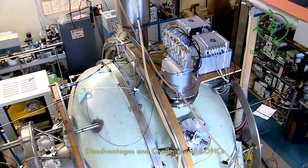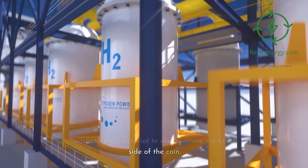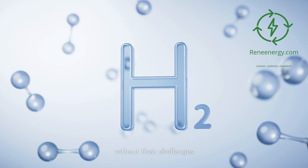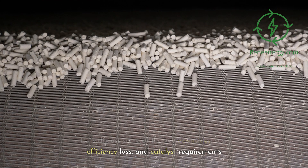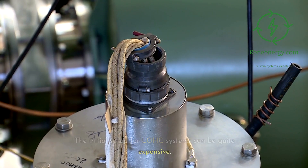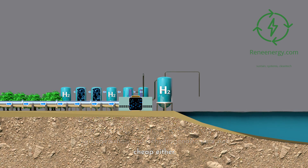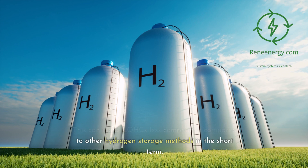Disadvantages and challenges of LOHCs. While LOHCs have some groundbreaking advantages, it's crucial to also examine the other side of the coin. Like any emerging technology, LOHCs are not without their challenges. Key downsides include cost, efficiency loss, and catalyst requirements. First on the list is cost — the initial setup for LOHC systems can be quite expensive. The specialized organic compounds themselves can be costly, and the reactors needed for hydrogenation and dehydrogenation are not cheap either, making LOHCs less competitive compared to other hydrogen storage methods in the short term.